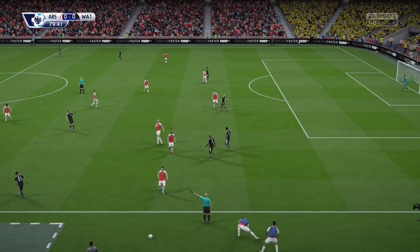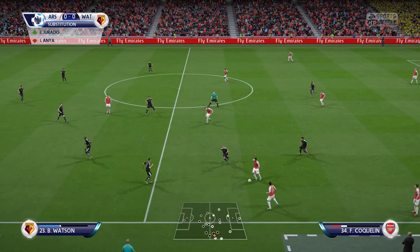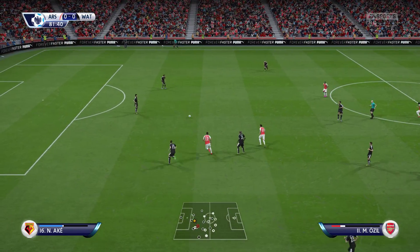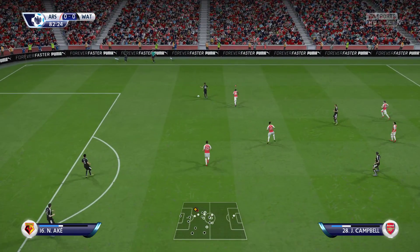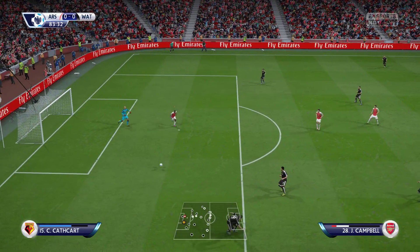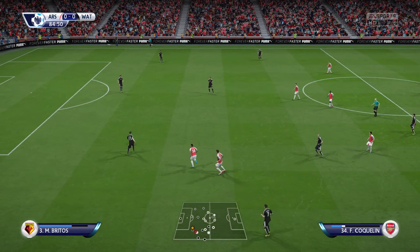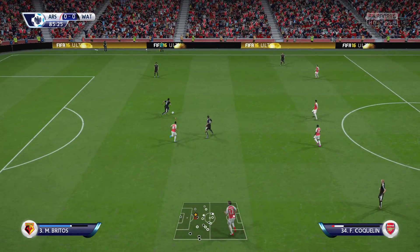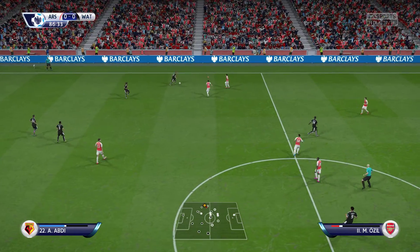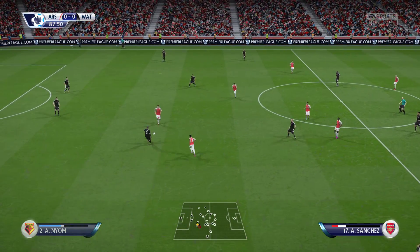Now to play for a throw — Francis Coquelin. The away team want to make a change. Almen Abdi comes on. He saw the man he could switch the play to and came up with the pass as well — excellent.